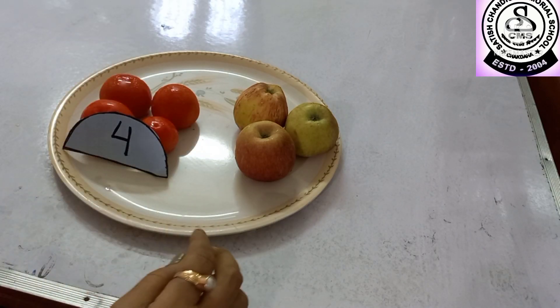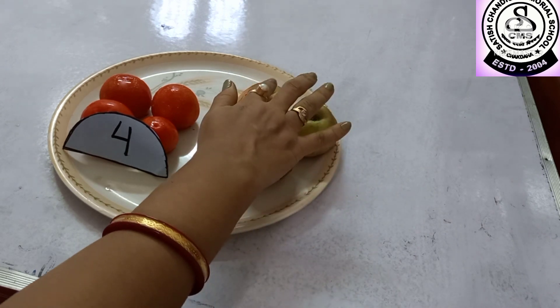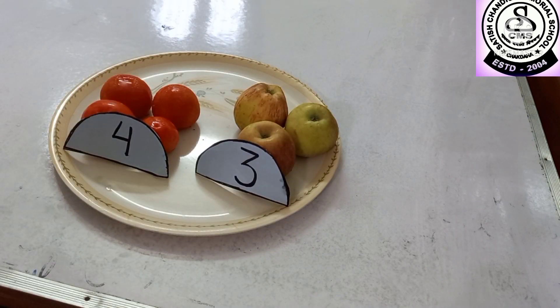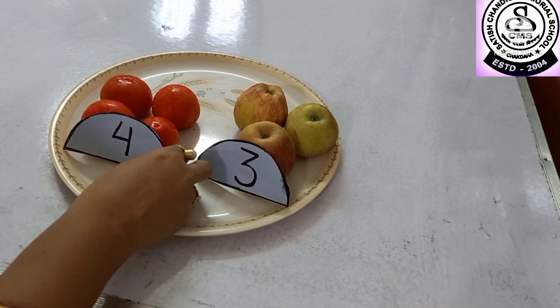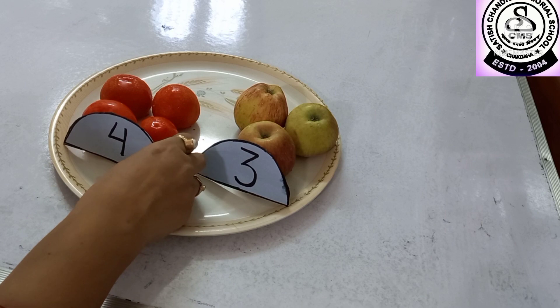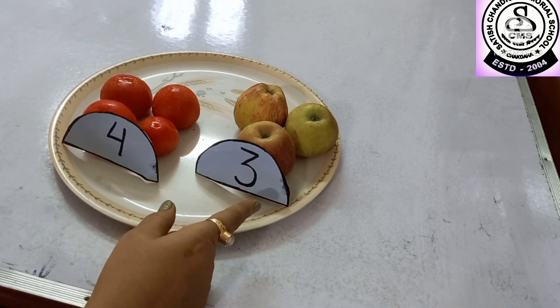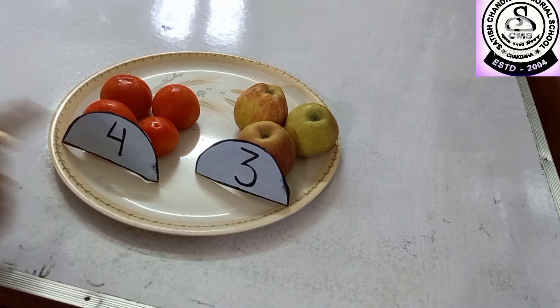Now let us count how many apples are here: 1, 2 and 3. Three apples. So can you tell me which is the largest number? Yes, 4 is more than 3. So 4 is the largest or bigger number.